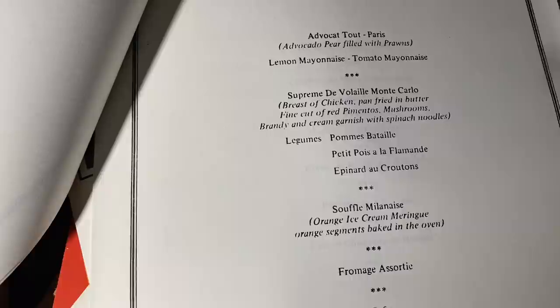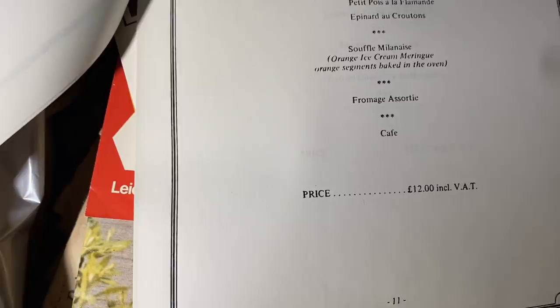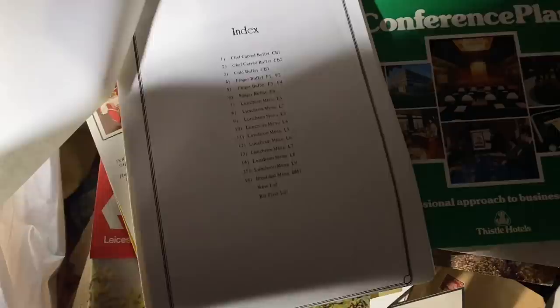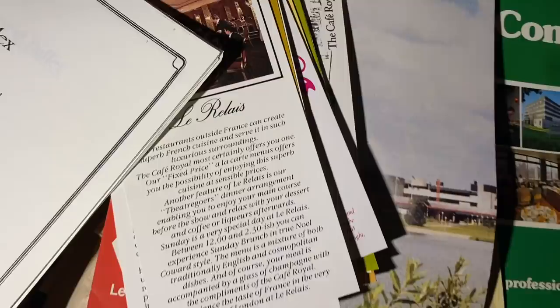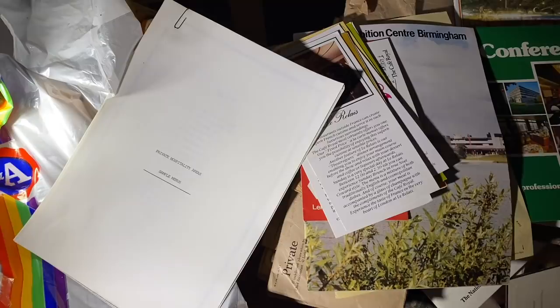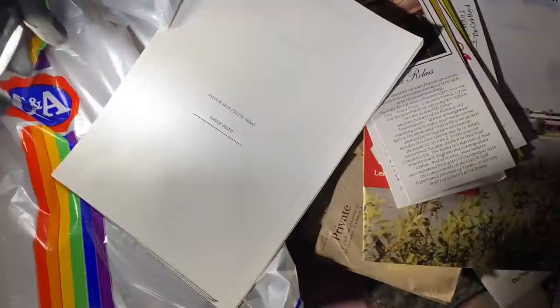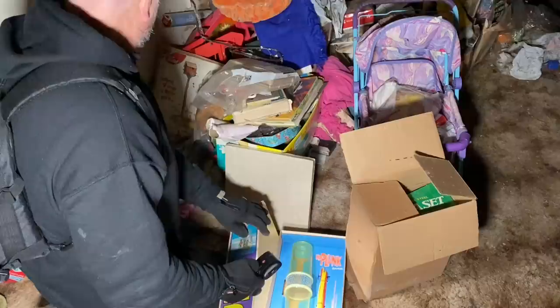In that same bag - private hospitality area sample menus. We think they were something to do with the hotels. Look - 'Avocado Parisienne with lemon mayonnaise, Supreme de Monte Carlo, potatoes and peas, croutons' - and it's 12 pounds, which is quite a lot back in the 80s. For me he's got to have something to do with hospitality. We'll never know though, but it's always good to find out.